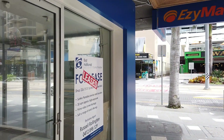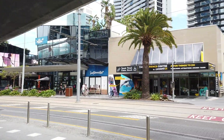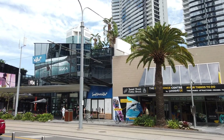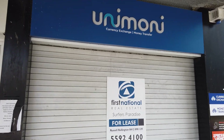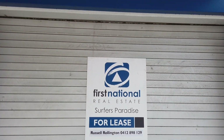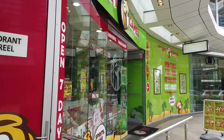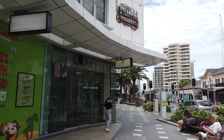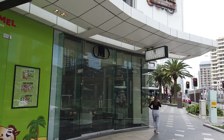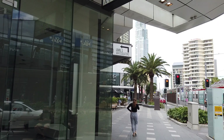Looks like someone may have leased this one — let's hope they don't go broke like the previous tenants. It's really sad. You walk around the Gold Coast and it's for lease, for lease, for lease everywhere. That seems to be the most popular sign at the Gold Coast, unfortunately.